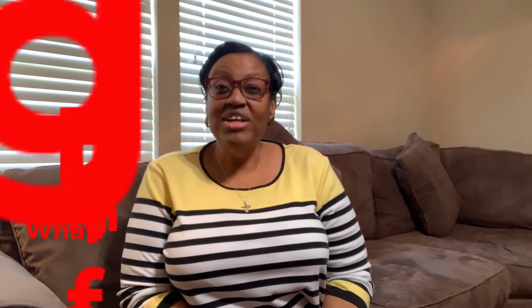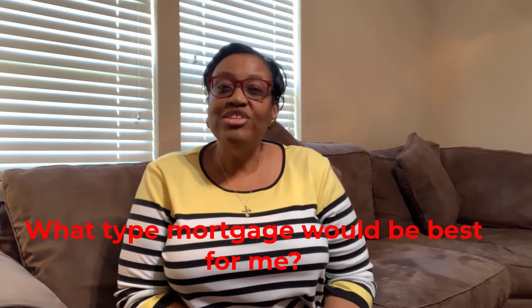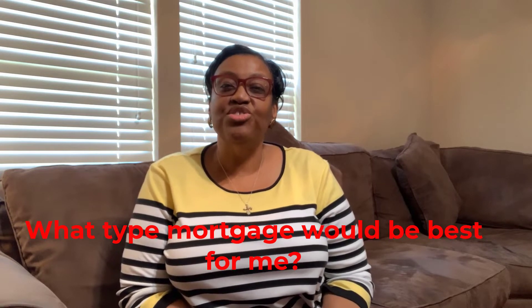Third, you want to ask: what type of mortgage would be best for me? This question will help you determine whether you're talking to just a producer, a salesperson, or a quality advisor. When you ask what are my options, for each type of loan discussed, the mortgage lender should tell you the pros and the cons, considering your individual situation.